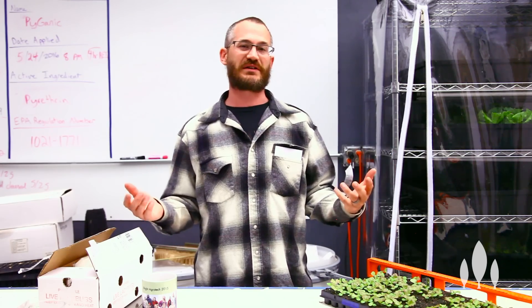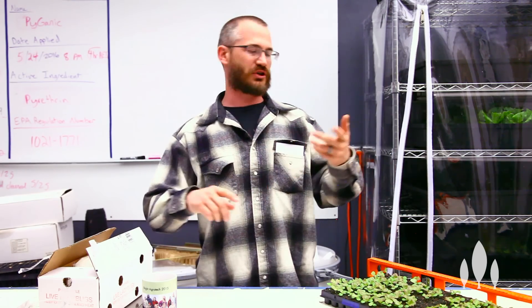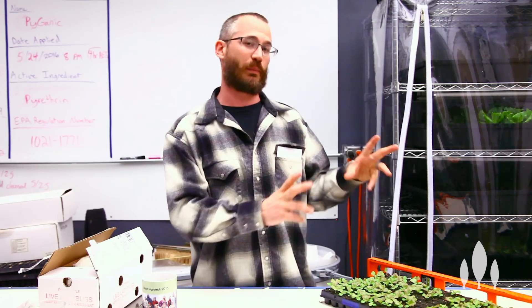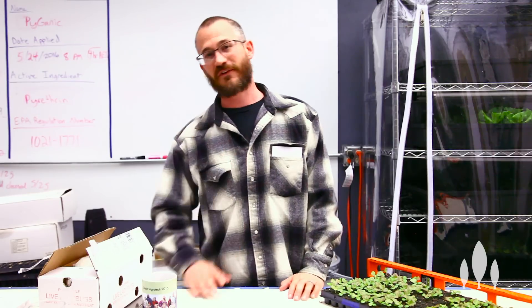So there are basically a few different ways to deal with it. There's cultural controls, there are chemical controls, there are all these different ways that we can kind of control pests. But the big one that I want to talk about today is biocontrols and specifically using ladybugs in indoor growing environments.